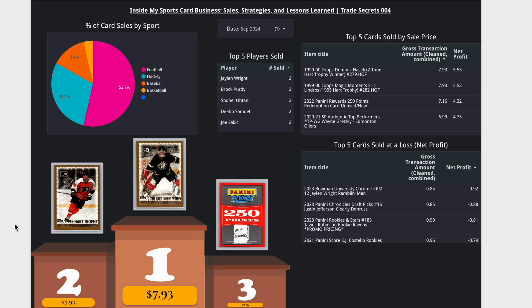Kicking it off, as always, with our top sellers and sales insights for September 2024. The top five players sold this month — nobody really running away from the pack here: Jalen Wright, Brock Purdy. Baseball, hockey, football still leading the way on percent of card sales by sport. Hockey picked up a little bit from last month, not surprising since the season is just underway, and I still have a decent inventory of hockey cards. Basketball still not that great, unfortunately.